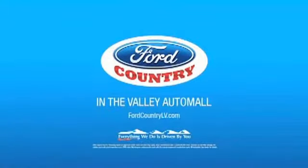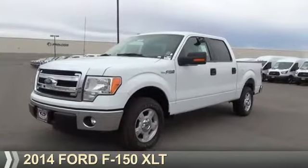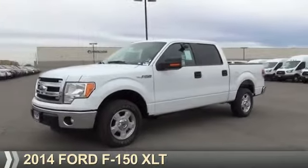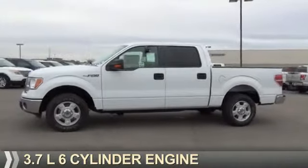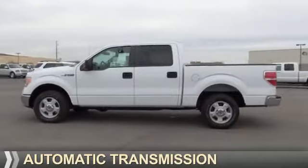Visit Ford Country in the Valley Auto Mall today. Presenting the 2014 Ford F-150. It's powered by a 3.7 liter 6-cylinder engine and an automatic transmission.